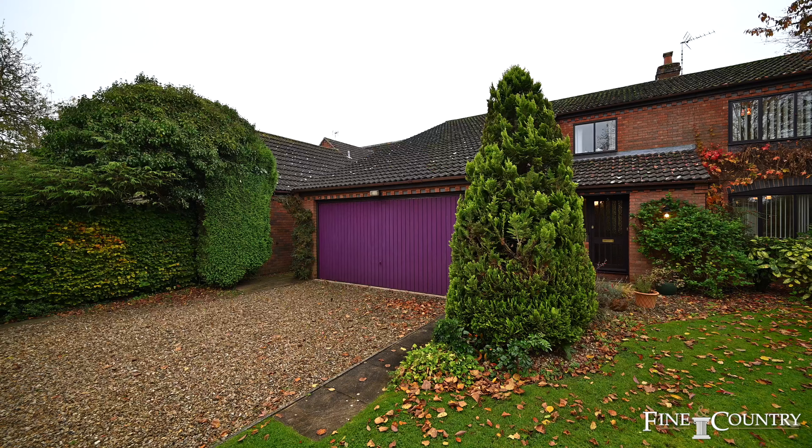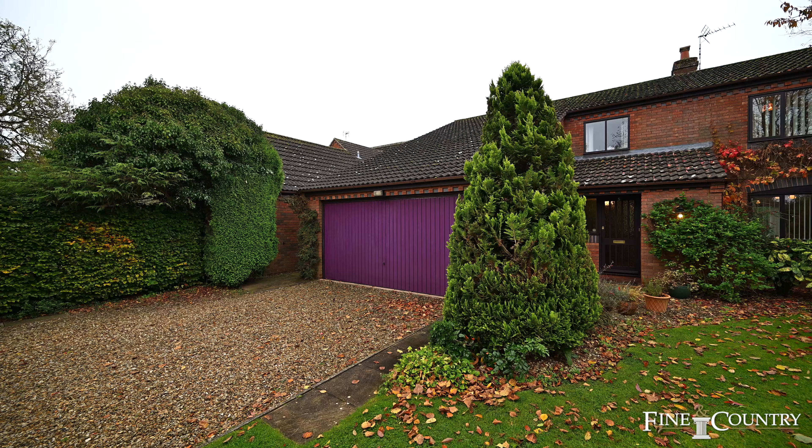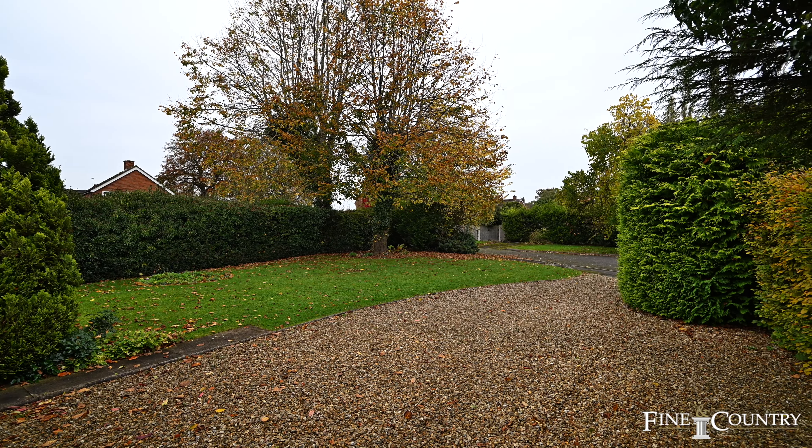A real tribute to the location is the absence of homes on the land registry in this beautiful quiet cul-de-sac. Come with us and we'll take a good look round.